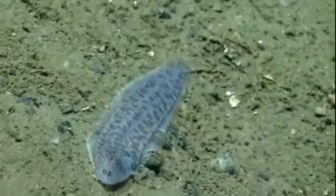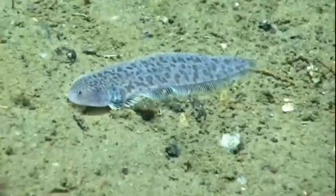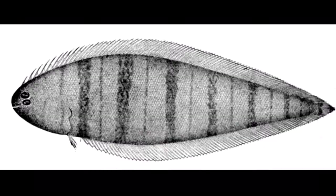Tonguefish are flatfish that have a teardrop-shaped body and a curved mouth. There are over 100 species of tonguefish. They are found in tropical and subtropical waters around the world. Some tonguefish have even been spotted inhabiting areas around hydrothermal vents.